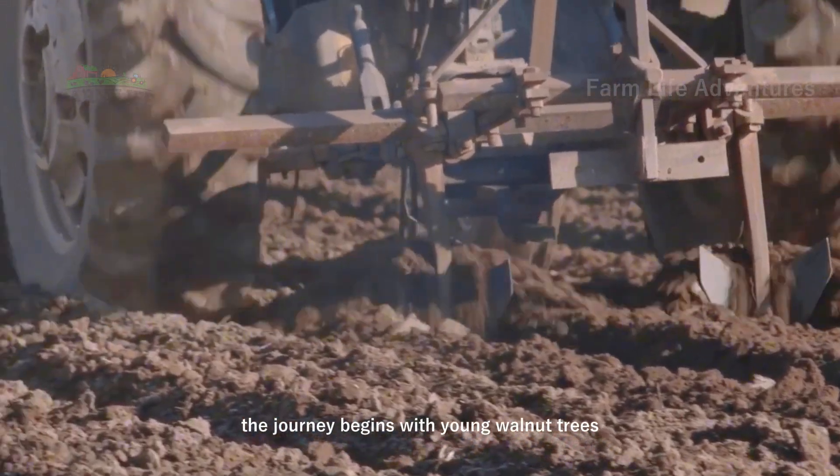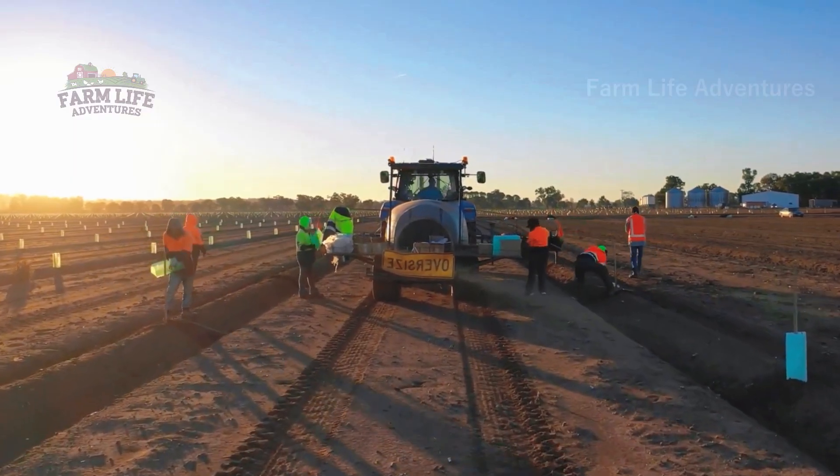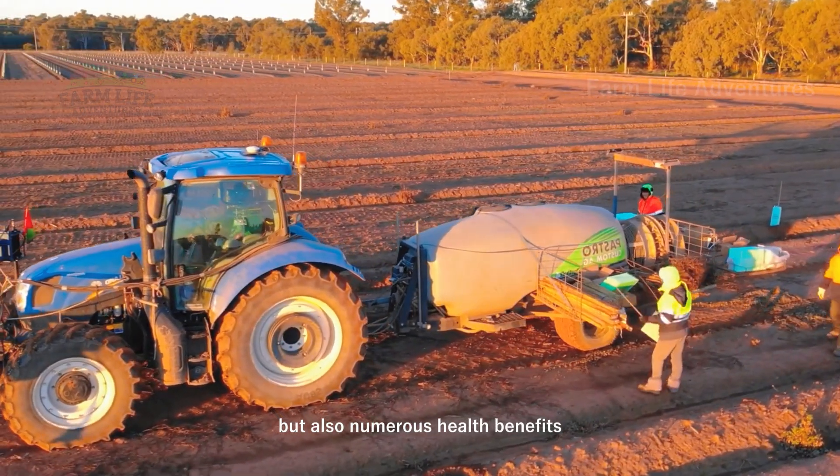The journey begins with young walnut trees, carefully planted and protected from pests and diseases. These saplings are the future of an industry that provides not only food, but also numerous health benefits.